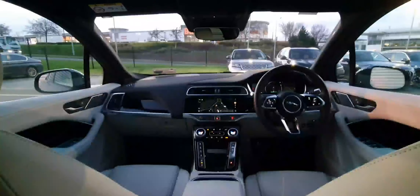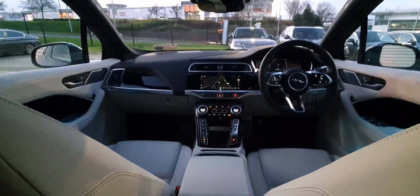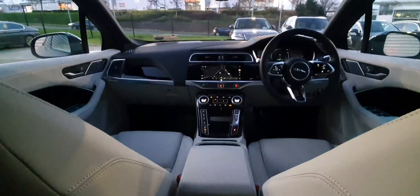As for the interior, this one comes with a panoramic roof, multifunction steering wheel, sat-nav, Apple and Android Auto, front heated seats, and a full leather beige interior.